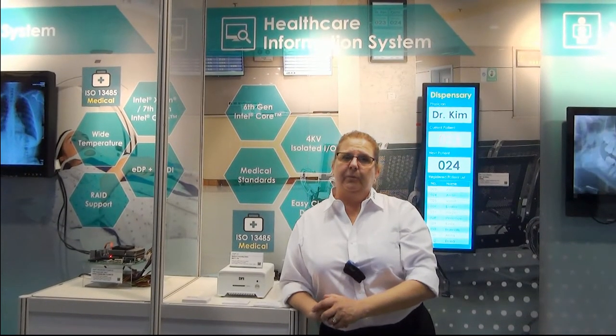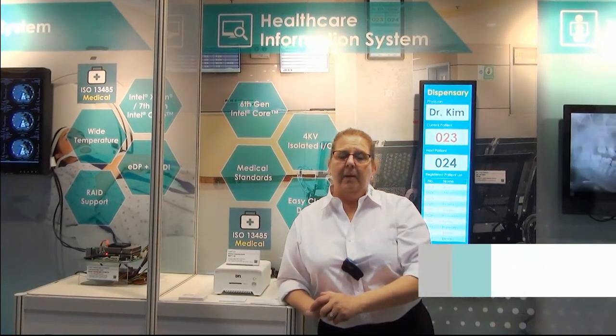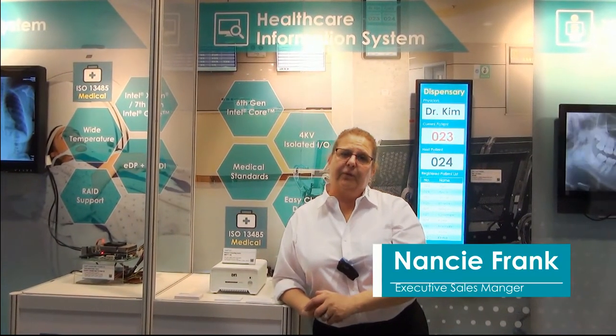Welcome to DFI's booth at HIMSS 2017. I'm Nancy Frank, DFI's Executive Sales Manager.